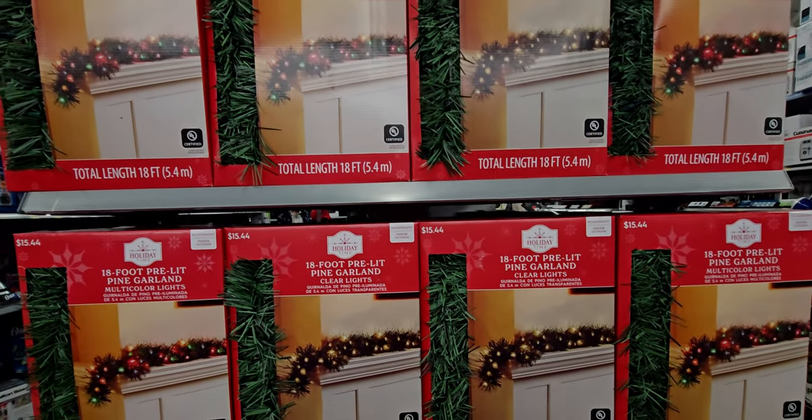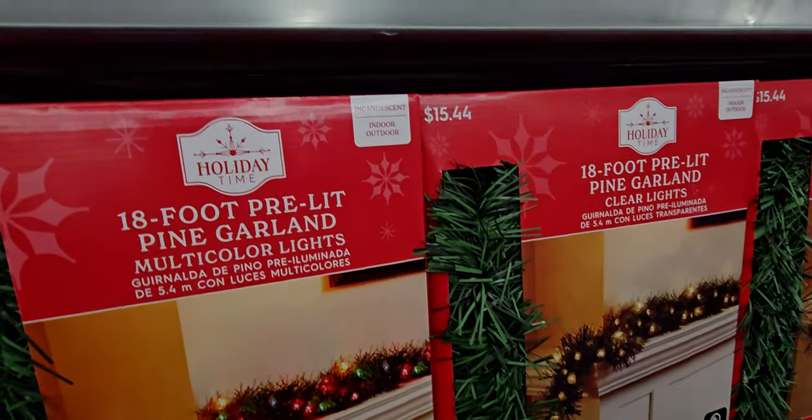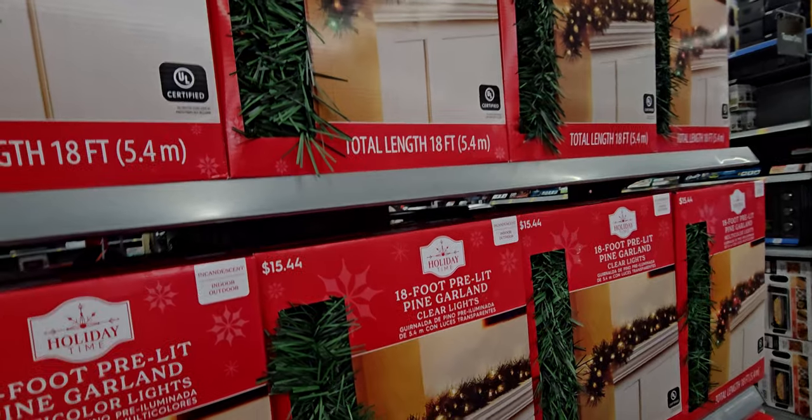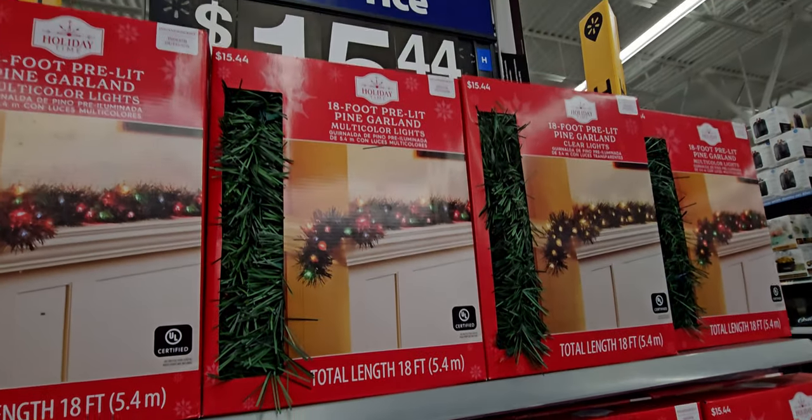Hi everybody, welcome back to my channel. It's me, Sarah Starr. I'm over here at Walmart checking out what they have for Christmas, and they have so many cute little things here I haven't shown yet, so I thought I would do a store walkthrough.